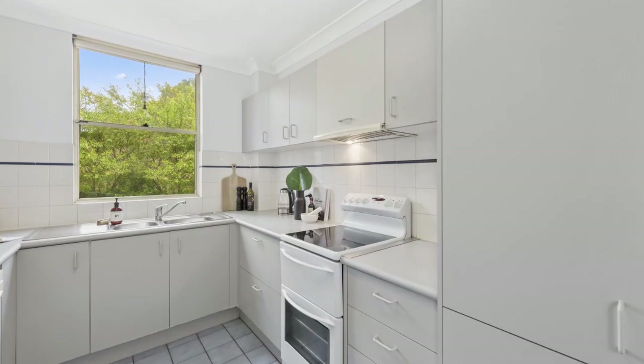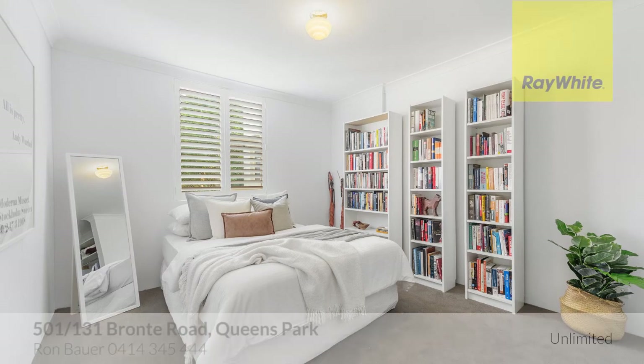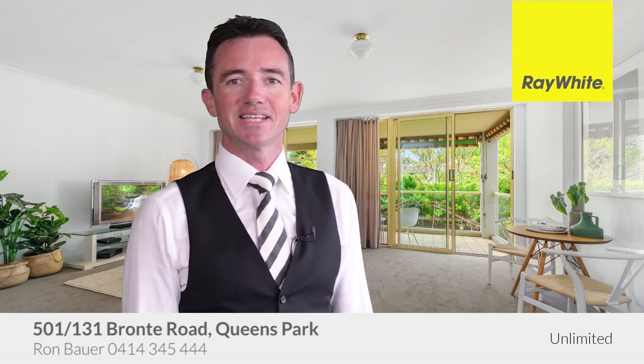Enjoy today or add your personal touches to make the most of it. A perfect home or hassle-free investment. We look forward to seeing you at one of our open for inspections. If I can be of further assistance, please call any time. Thank you.